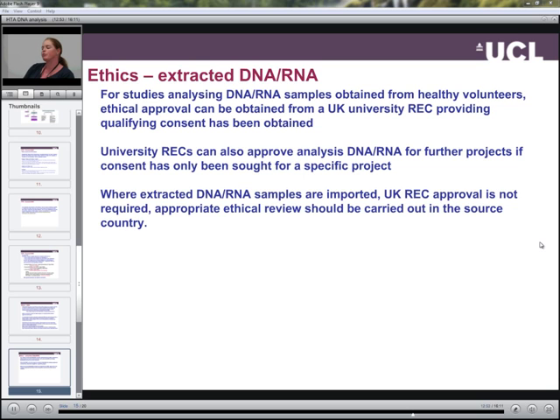Ethical approval can be obtained from a UK university REC providing qualifying consent has been obtained. University RECs can also approve analysis of DNA and RNA for further projects if consent has only been sought for a specific project. Where extracted DNA and RNA samples are imported into the UK, UK REC approval is not required, although appropriate ethical review should be carried out in the source country.